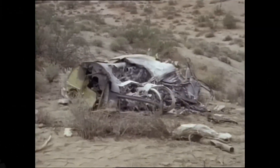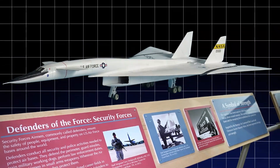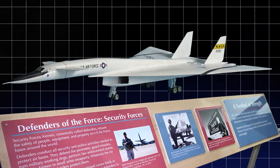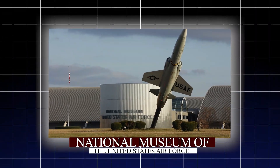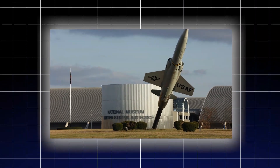It was also devastating for the engineers and visionaries behind the ambitious program. The remaining XB-70 prototype would eventually be retired, and it found its final home at the National Museum of the United States Air Force in Dayton, Ohio.